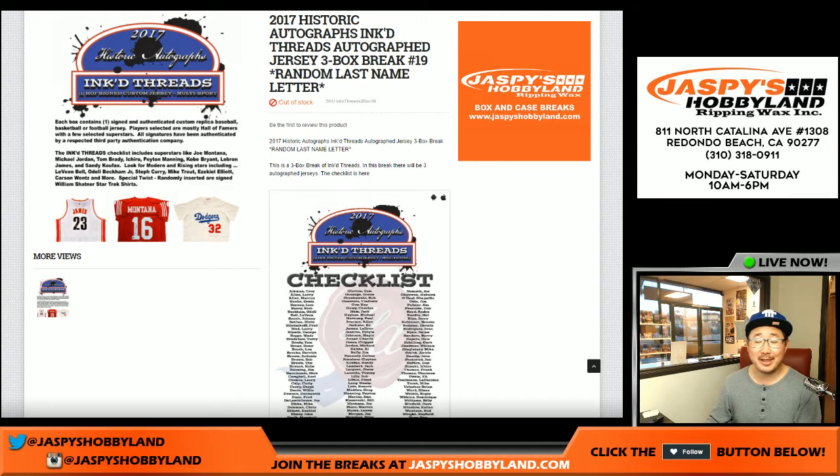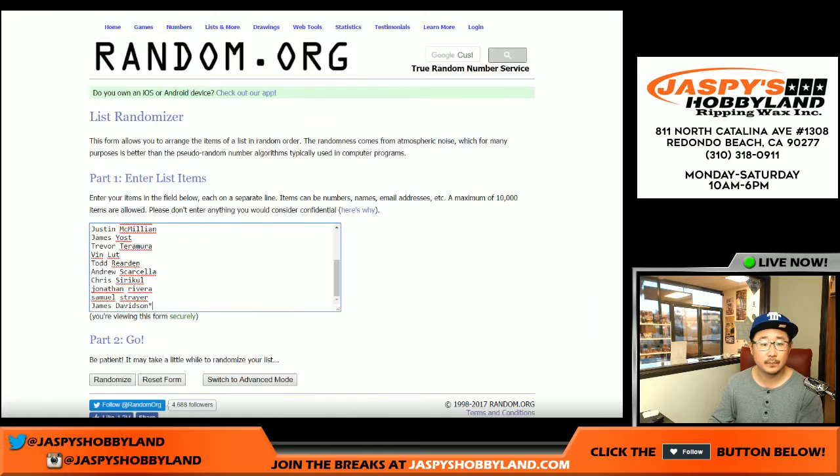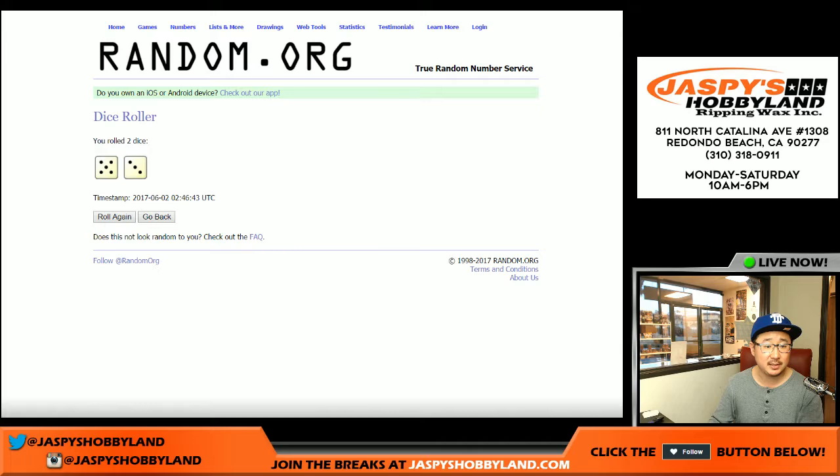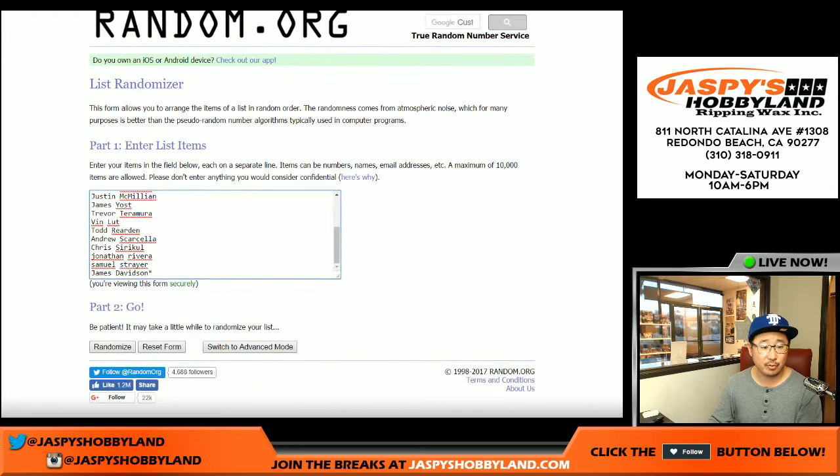Good evening, everyone. Joe for JaspiesHobbyland.com here, watching a little bit of the NBA Finals Game 1, and doing a three-box random and last-name letter break of Inked Threads. This is random last-name letter break number 19 from JaspiesHobbyland.com. There are the people involved, and here are the random last-name letters, and there's the spreadsheet — break 19. We're going to randomize each list eight times: five and a three.